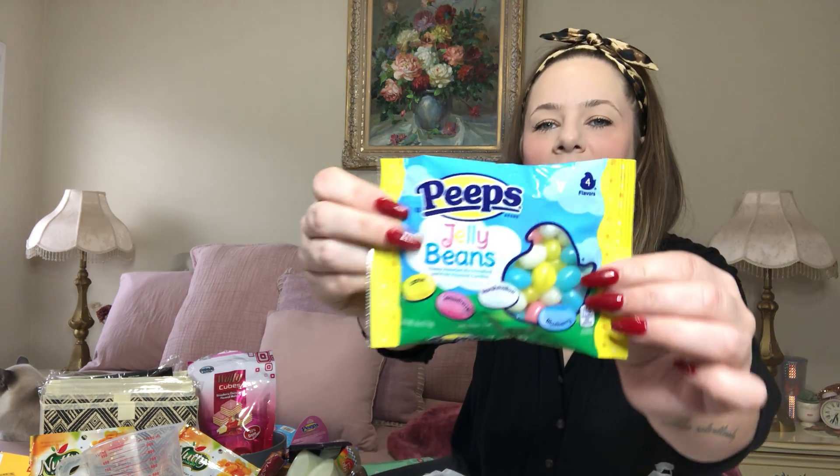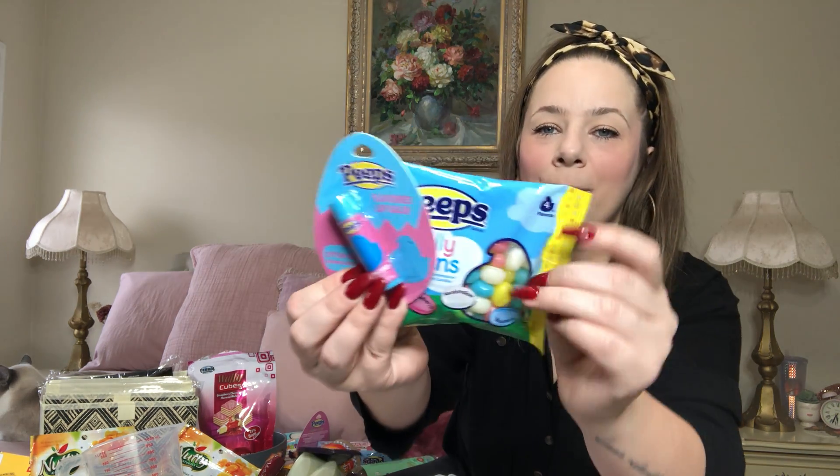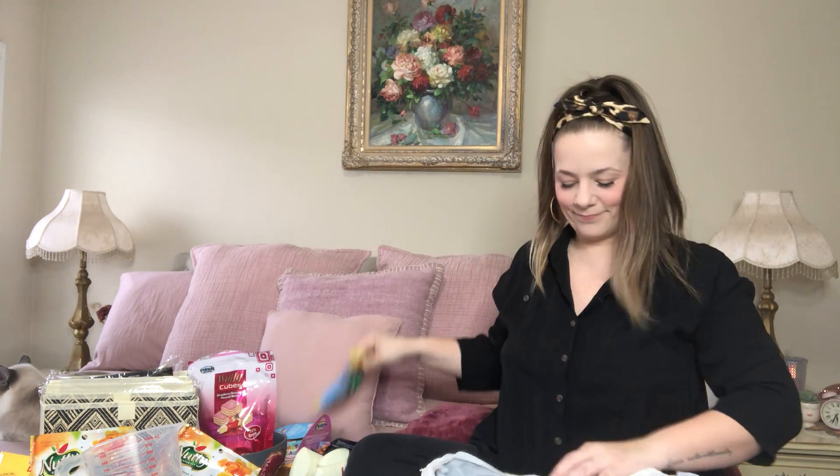Also picked up Peep jelly beans — look, they match the whole Peep stuff! This is a 4-ounce bag with lemon, strawberry, marshmallow, and blueberry flavors. So excited — looks so good!